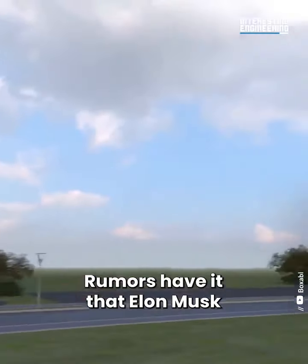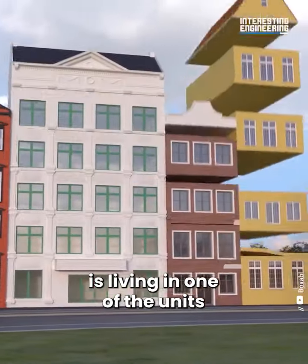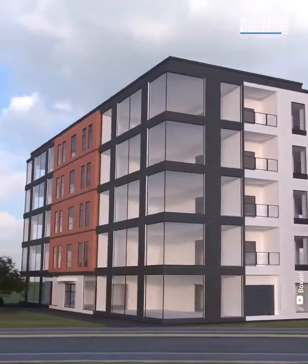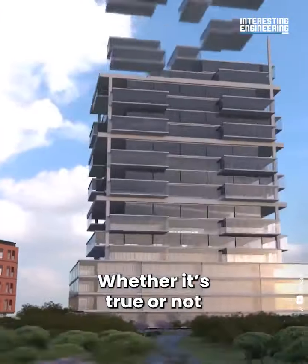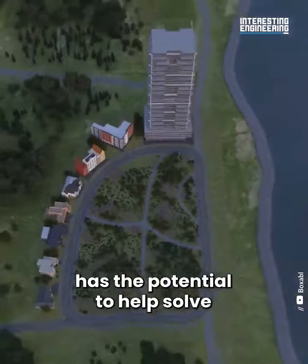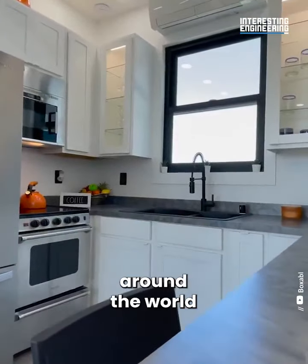Rumors have it that Elon Musk is living in one of the units near the SpaceX grounds in Texas. Whether it's true or not, this wildly innovative product has the potential to help solve the housing problem around the world.